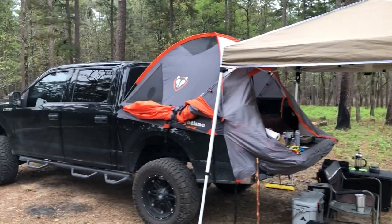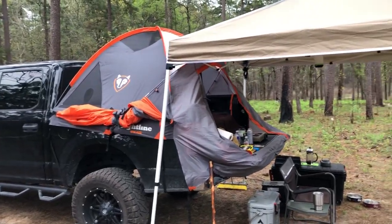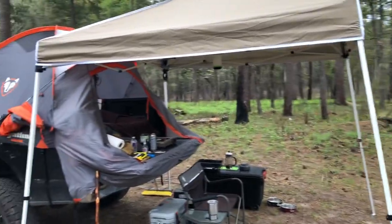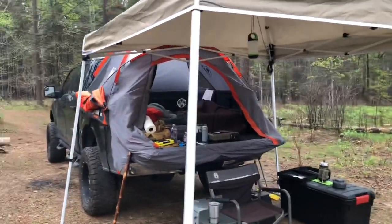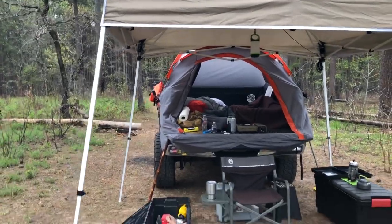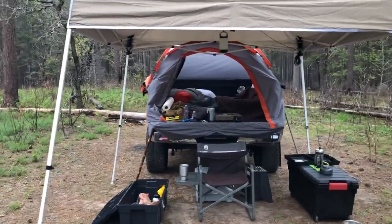I've gotten to the point in my life where I like to have the comforts of things and lots of space to spread out. It's just me and my dog today, so maybe a bit of overkill, but I wanted to test this out to see if I could use it for future camps — longer trips instead of just an overnighter.